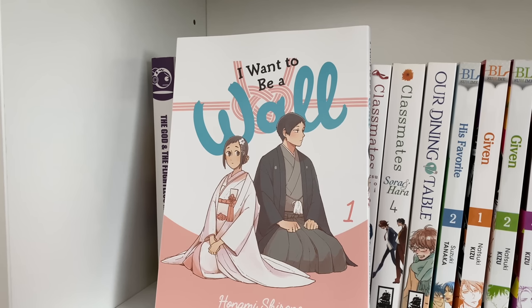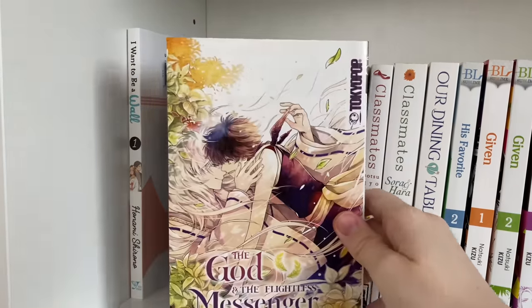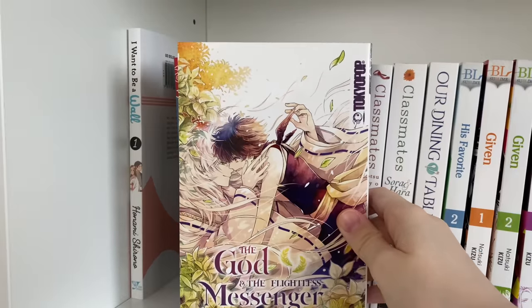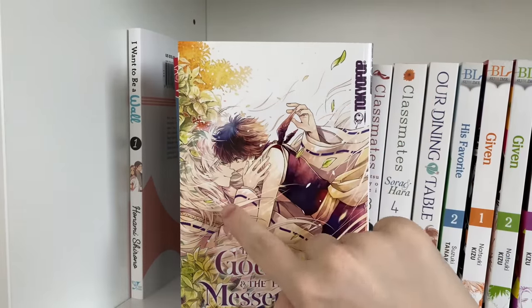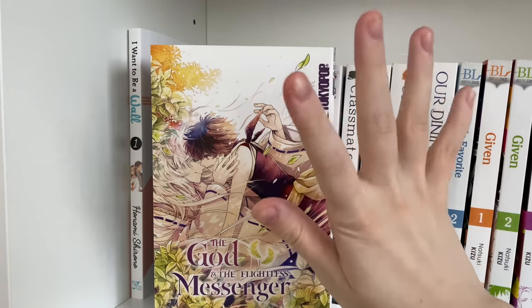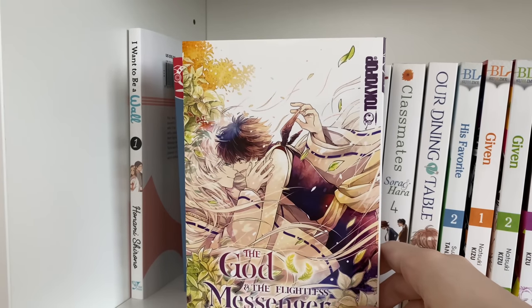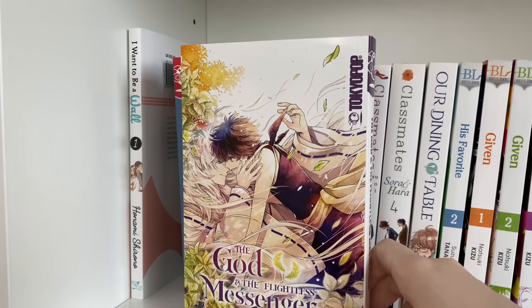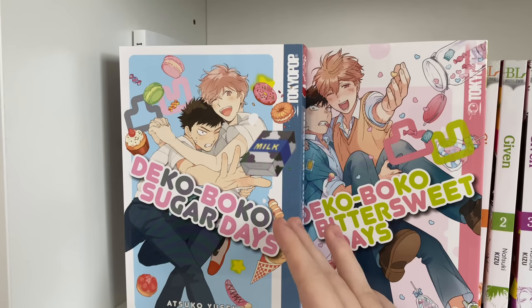It's always great to see asexual representation in manga since there is not a lot in media in general. Going on to some of my Tokyopop series, starting off we have 'The God and the Flightless Messenger.' This is such a cute one-shot — it's a really cute relationship between a god and a messenger. The artwork is beautiful and I highly recommend it if you just want a wholesome, cute read.